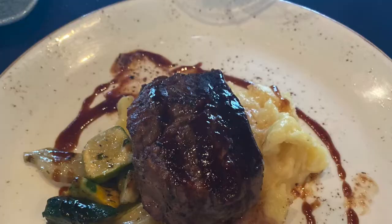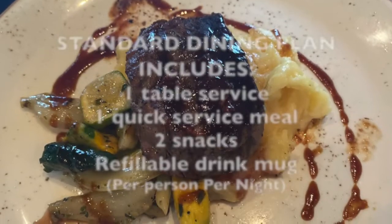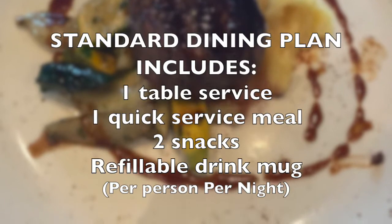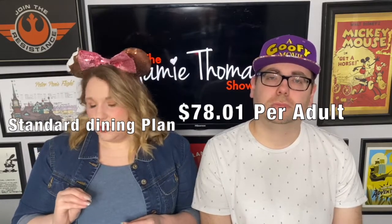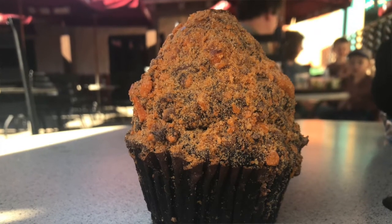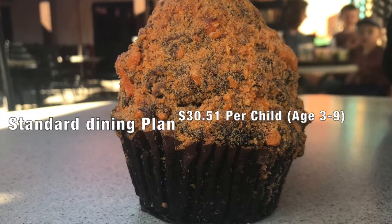This is a great option if you're just on the go, want a cheaper option, but don't want to worry about paying out of pocket at the resort. The second Dining Plan is called the Disney Dining Plan. It includes one table service per person per night, one quick service, two snacks, and a resort refillable drink mug. The price for the standard Dining Plan is $78.01 per adult per night, and for a child ages 3 to 9, the price is $30.51.